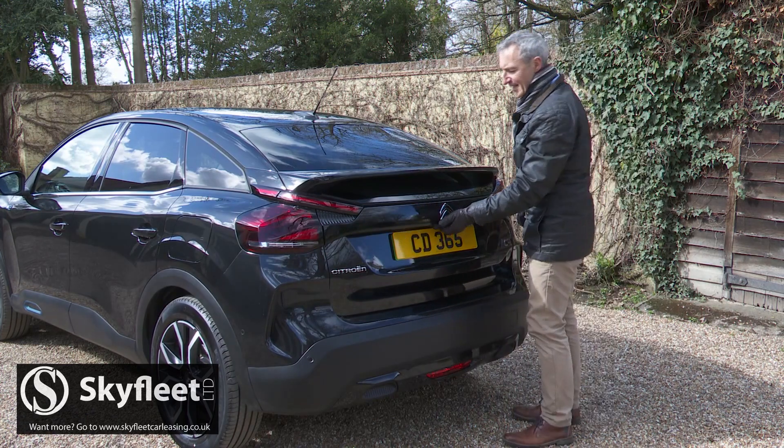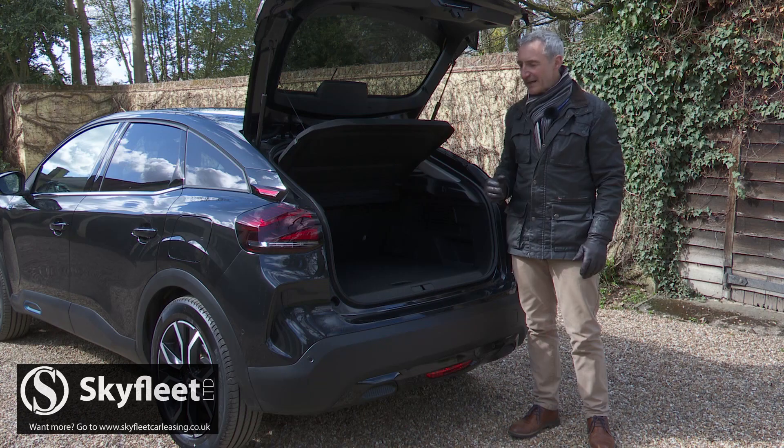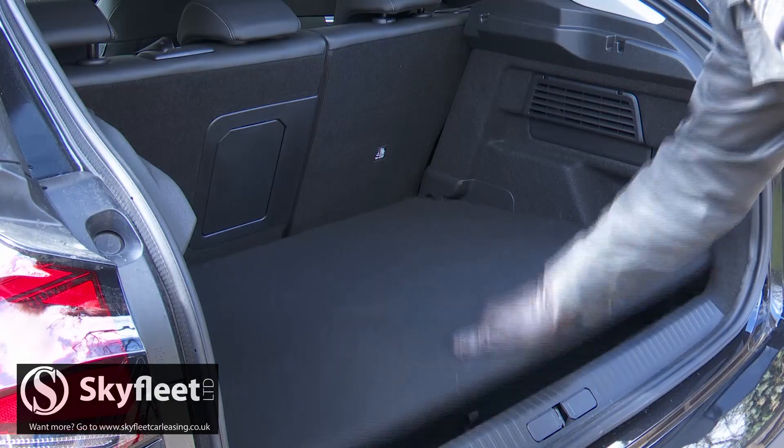Out back there's a decently sized 380-litre boot, which is exactly the same size as that of the combustion engine model. Citroen includes a twin-level boot floor for extra convenience.